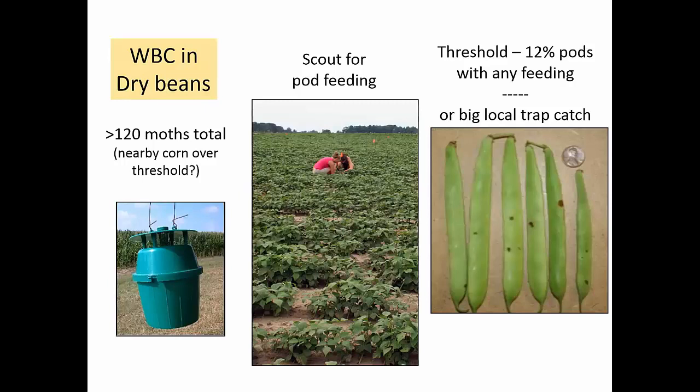It is really difficult — it's impossible to find larvae because they live on the ground in a dry bean field. If you have a big whopping trap catch, most dry bean growers now know when and why they need to treat, and I think we've done a pretty good job.